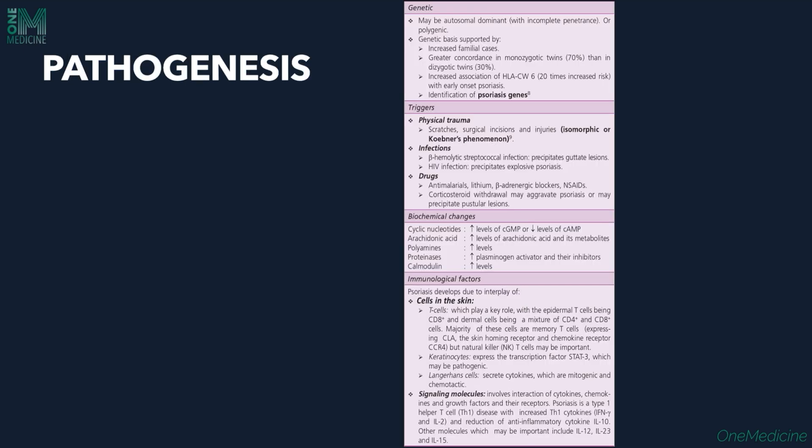The pathogenesis of psoriasis — the etiology is unknown, but many factors are implicated. Genetic factors play a major role; the genetic basis is supported by increased familial cases and great concordance in monozygotic twins, where psoriasis lesions are more common than in dizygotic twins. A new psoriasis gene has been identified and association with HLA-CW6 is also found.